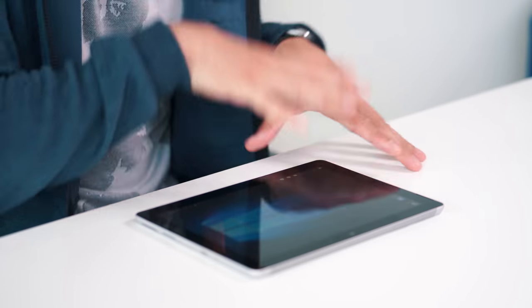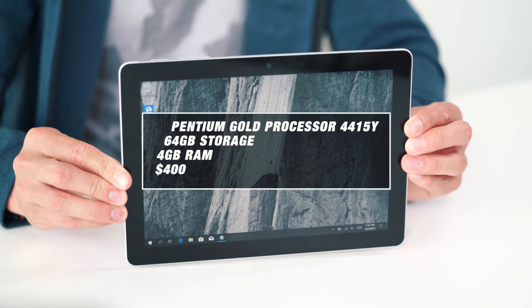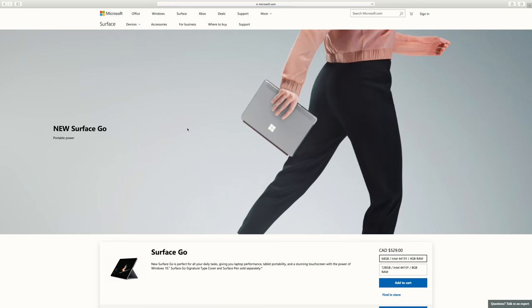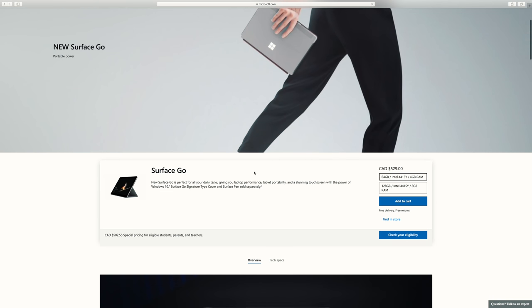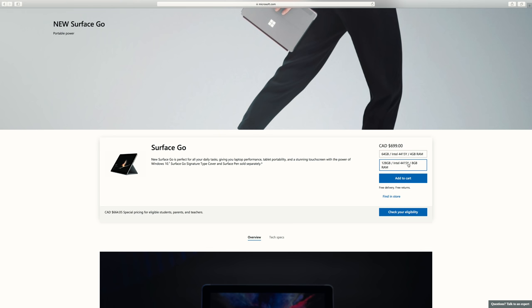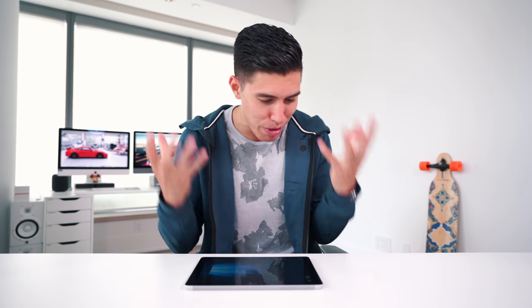For $400 you're getting a Pentium Gold processor, 64 gigs of storage, and 4 gigs of RAM. I would honestly stay away from the baseline unless you truly, truly need to go budget. Spend the extra $150 and upgrade to the mid-tier, which is what I have here. This doubles the storage to 128GB and doubles the RAM, and I think that makes it a lot more competitive — still not too bad for $550.